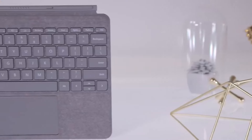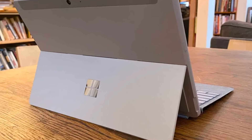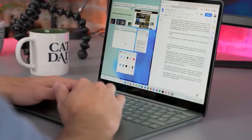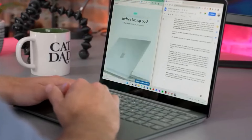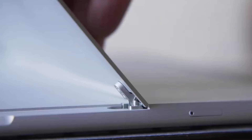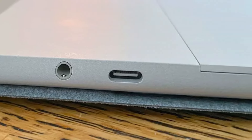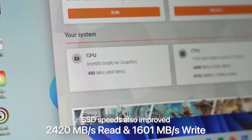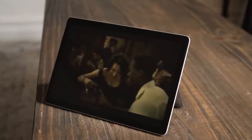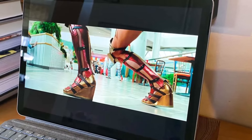The tablet features a sleek silver magnesium shell adorned with the iconic reflective Microsoft logo. Measuring 9.7 by 6.9 by 0.3 inches and weighing 1.22 pounds — 1.75 with the optional Type Cover — it offers a compact yet sturdy build. The 10.5-inch display delivers commendable brightness and color accuracy, maxing out at 408 nits, though slightly dimmer compared to pricier competitors like the iPad Air.